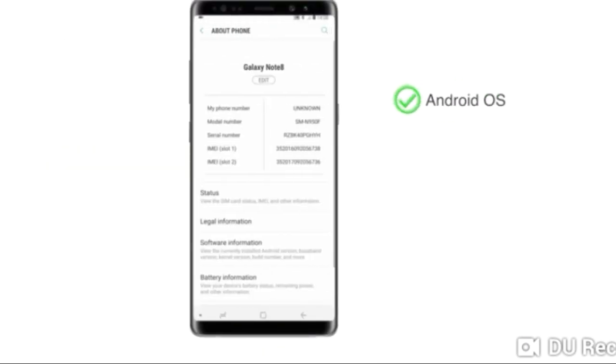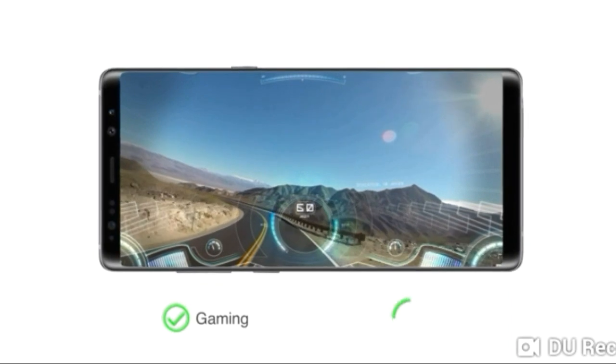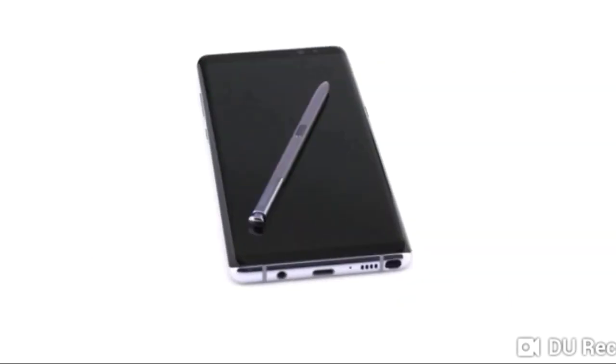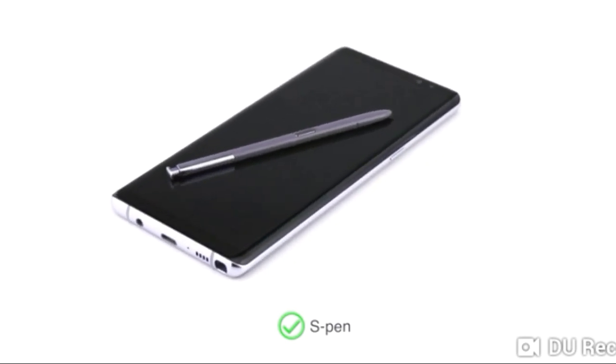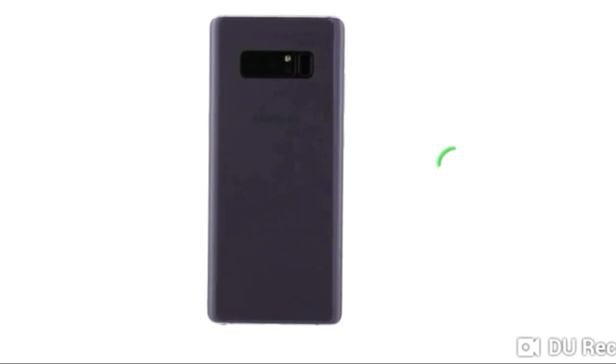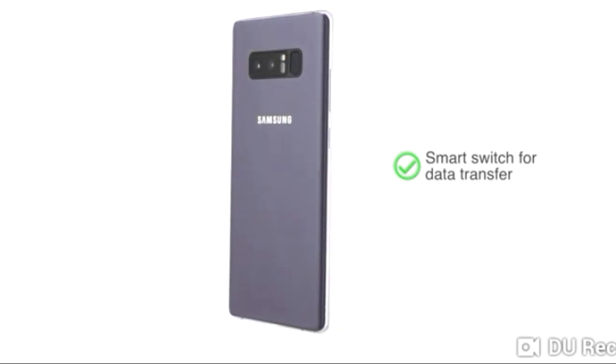The Samsung Galaxy Note 8 runs on Android OS and has an octa-core Exynos processor and Mali GPU, making it suitable for heavy gaming and multitasking. You can also use the S Pen to easily draw your own emojis or send handwritten messages for a personalized touch. Smart Switch helps you seamlessly move all your data from your old phone to the new one.